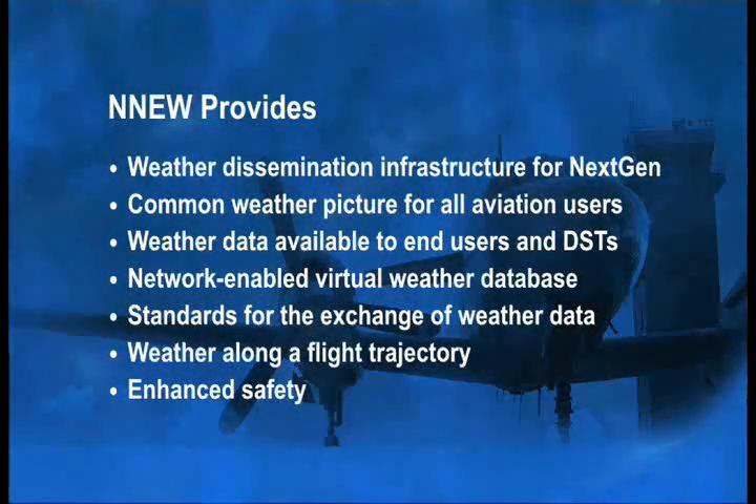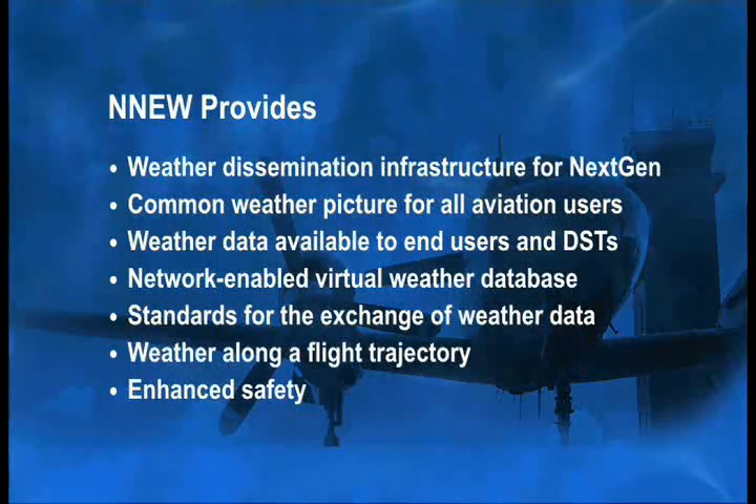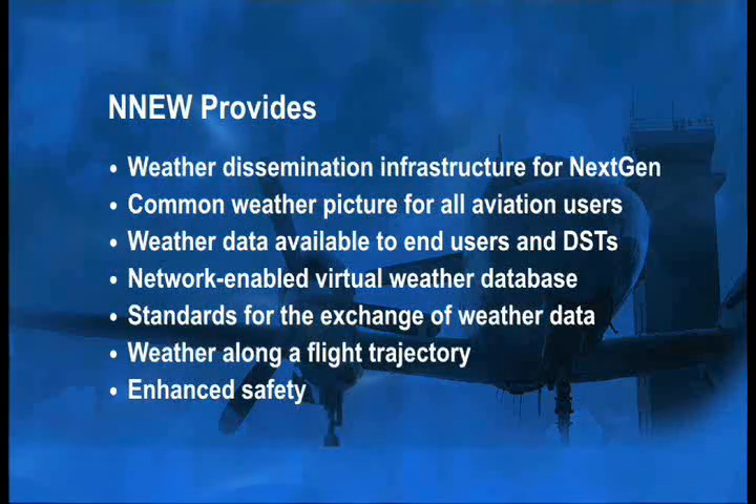Flight delays cost the United States $41 billion per year, and weather accounts for 70% of those delays. NextGen Network-Enabled Weather is working to implement the FAA portion of the four-dimensional weather data cube, providing the weather dissemination infrastructure for all of NextGen through a standards-based virtual weather database. Access to this weather information will provide a common weather picture to users, make that weather information available to decision support tools, allow for planning along a flight trajectory, and help decrease weather delays while improving capacity, efficiency, and safety of air travel.